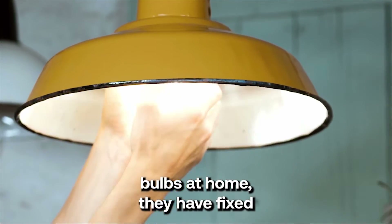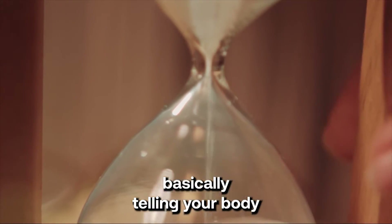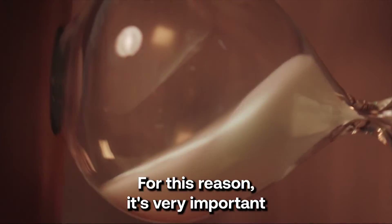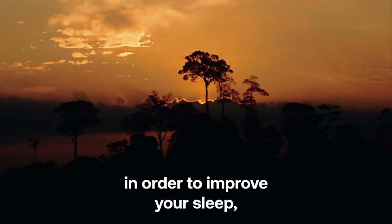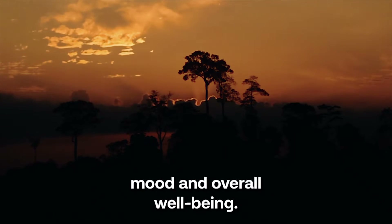So if you have normal bulbs at home, they have a fixed color and they're basically telling your body that time flows at a certain pace. For this reason, it's very important that you set your lights to follow the position of the sun in order to improve your sleep, mood, and overall well-being.